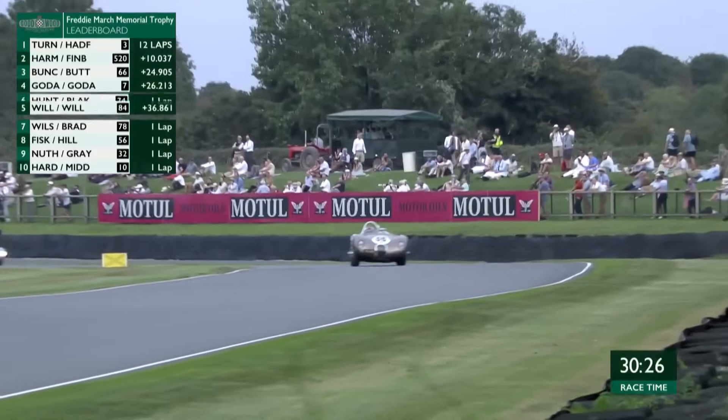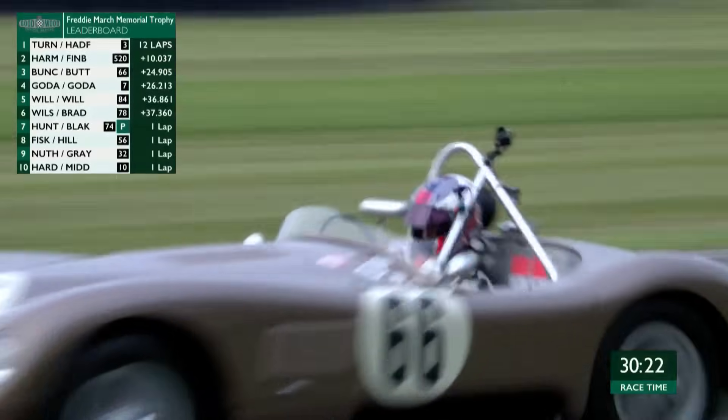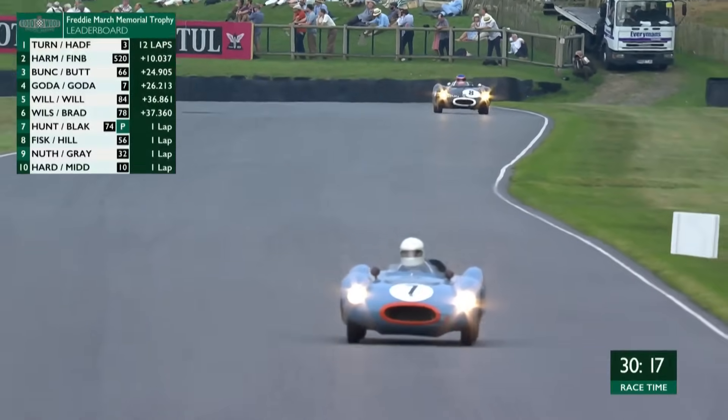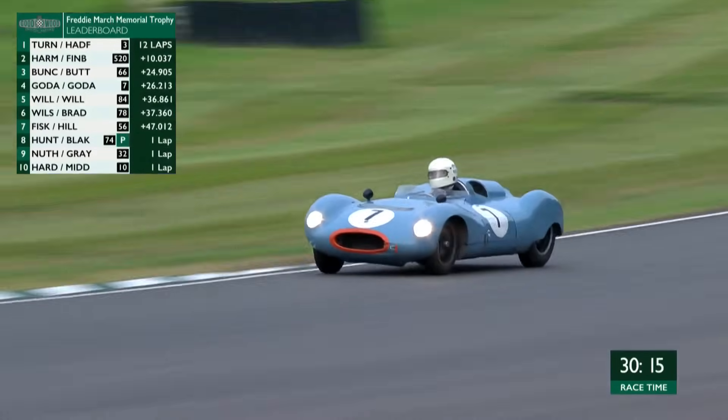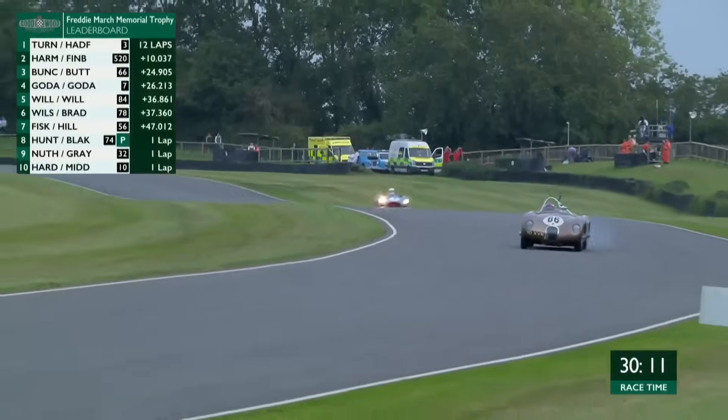Jaguar C-Types were wonderful cars at the time — Le Mans winners in 1951 and 1953 for Jaguar. In fact, a Jaguar C-Type won at Le Mans at an average speed of over 100 miles an hour for the first time. They started out with about 180 horsepower, went up to about 220 horsepower, and with modern understanding of how to make them work, they're getting a fair bit more. This car currently holds the fastest lap of the race — Jenson Button, set by Alex Buncombe on a 1:28.9.